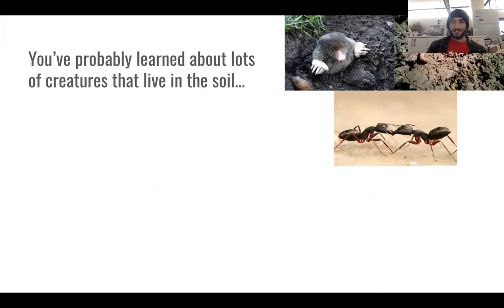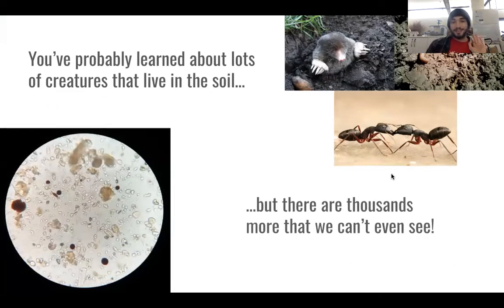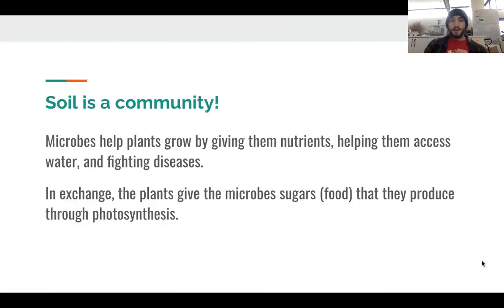You've probably learned about lots of different creatures that live in the soil — a mole, an earthworm, some ants. But did you know that there are thousands more tiny organisms living in the soil that we can't even see? They're so tiny that we need a microscope to see them — that's what this picture on the left is, a microscope slide showing some of these tiny organisms. These are called microbes, which is just another word for an organism so small that we need a microscope to see it. These microbes help plants grow. They live on the plant roots, giving them nutrients, helping them access water, and fighting diseases for the plant as well.